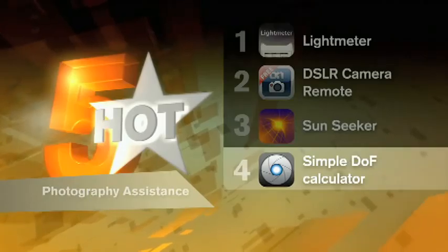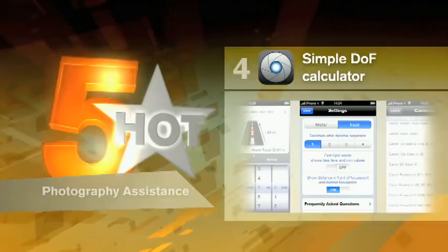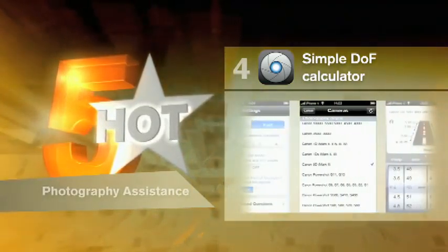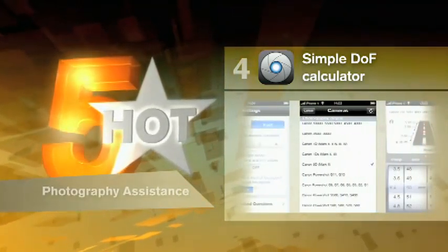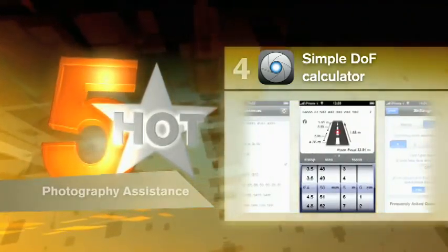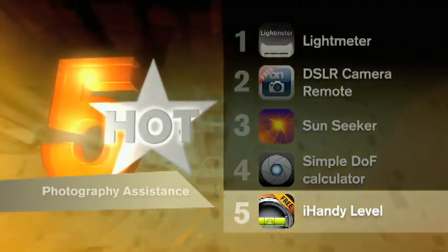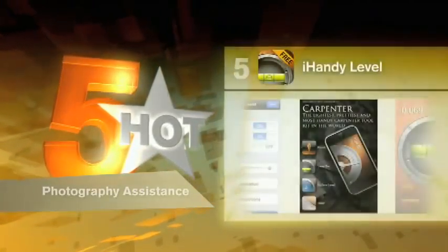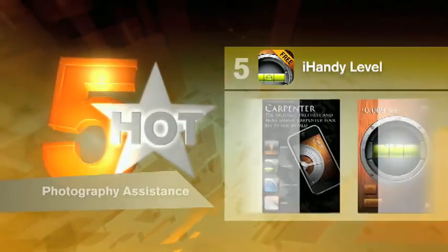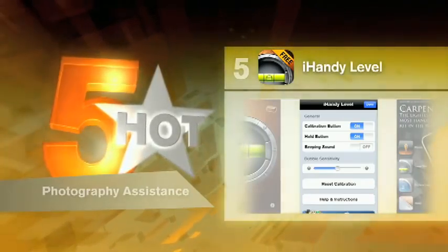Depth of field is something every photographer deals with, and if you're like me, you want to take a picture, not figure out calculations. This app does the math for you, letting you focus on what's in the frame. Calculations are done immediately and given in feet or meters. So now you've taken the photos, you've framed them, and want to hang them. The iHandy Level comes into the picture here to help you hang the pic straight the first time. One hammer, one nail, one shot.